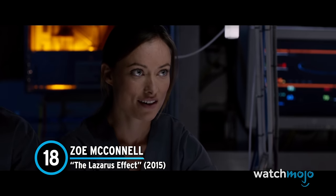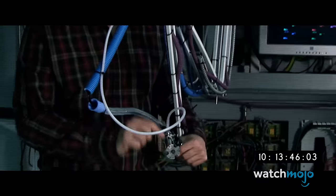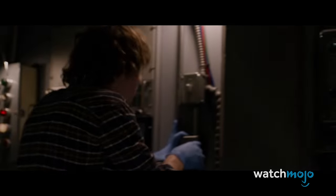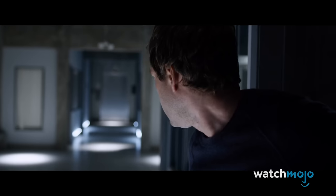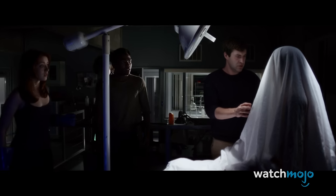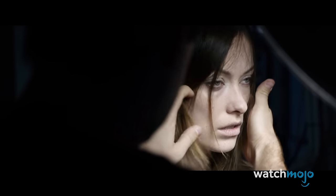Number 18. Zoe McConnell – The Lazarus Effect. Zoe McConnell is a medical researcher who works with her fiancé Frank. Together, the scientists develop a serum called Lazarus, named after the biblical figure who's brought back to life by Jesus. Lazarus resurrects the dead — the goal being to give healthcare professionals more time, to prolong that period where you can safely bring someone back. Zoe herself dies when an experiment goes awry. A grieving Frank injects her with their serum and brings her back from death. Unlike other zombie transformations, this one isn't particularly violent, just very eerie and unnatural. The image of Zoe sitting on the table underneath the sheet is incredibly unnerving. Her zombie veers into the uncanny valley — she appears conscious but is very pale and stares blankly ahead. The lights are on, but nobody's home.